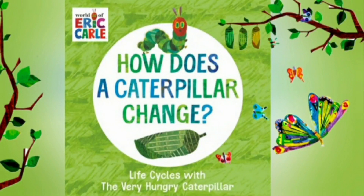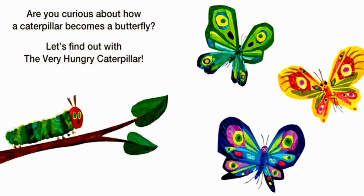How does a caterpillar change? Life Cycles with a Very Hungry Caterpillar by Eric Carle. Are you curious about how a caterpillar becomes a butterfly? Let's find out with a very hungry caterpillar.